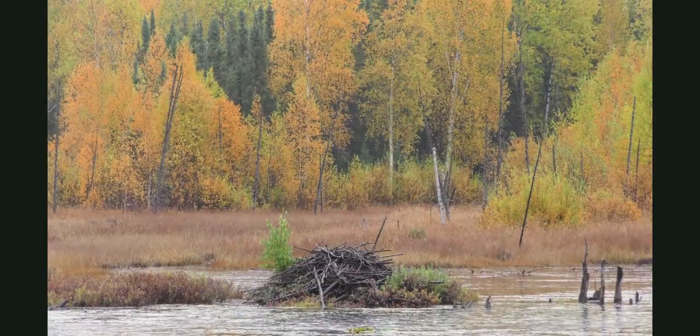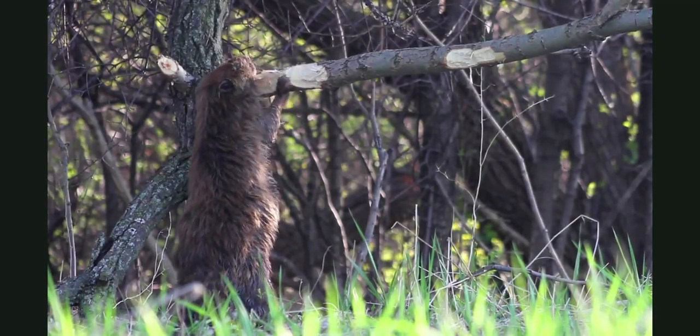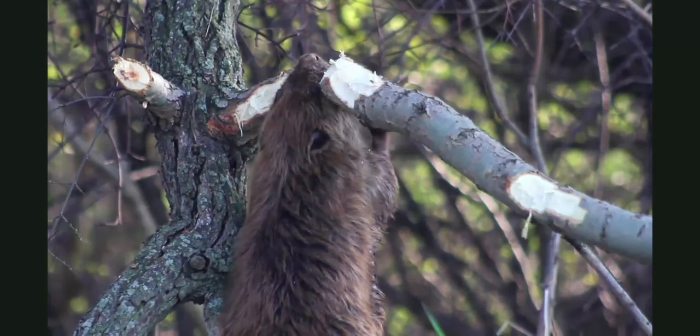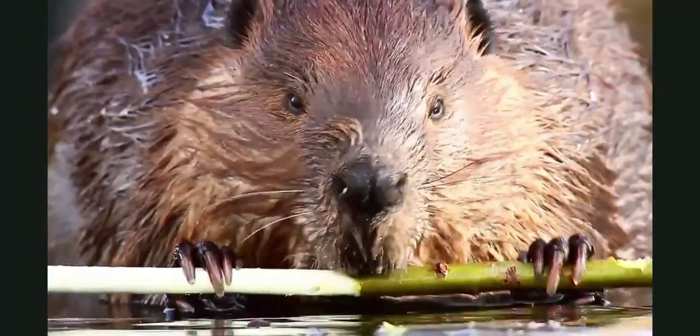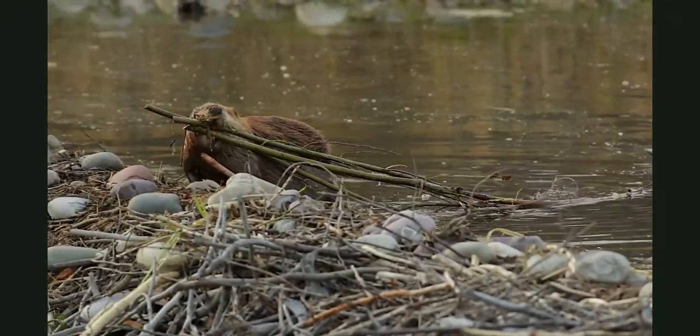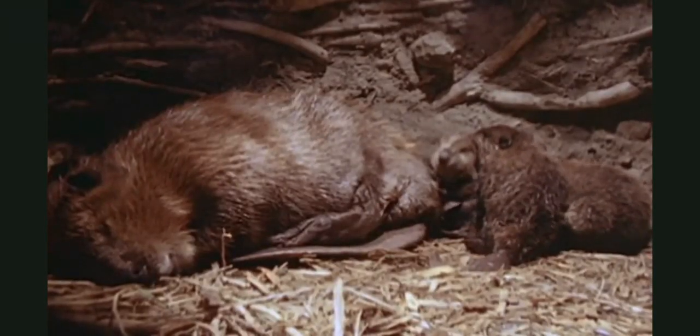Shhh! Did you hear that sound? It's a busy beaver. It's chopping wood. This beaver is building a home called a lodge in the middle of the pond. That's where its family will stay in the winter when it's cold.